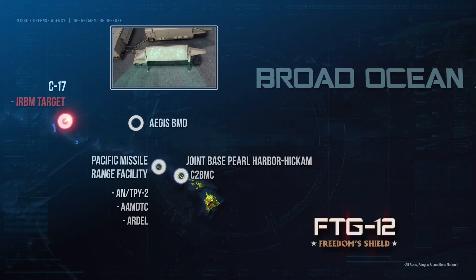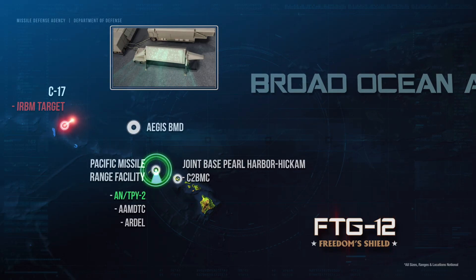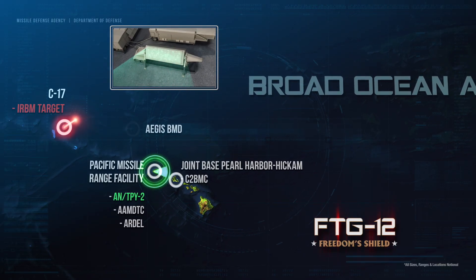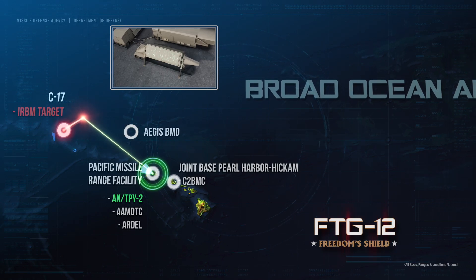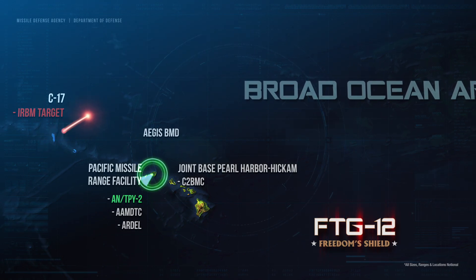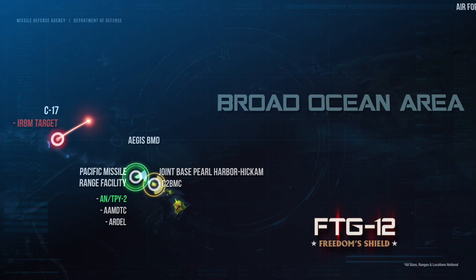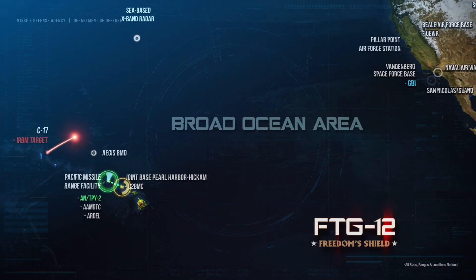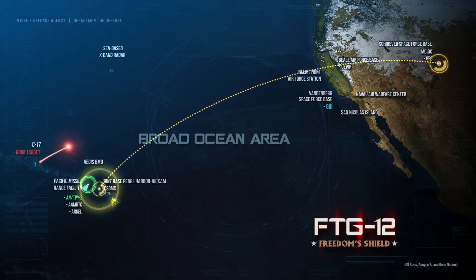Soon after target liftoff, the Army-Navy Transportable Phased Array 2 Radar, or ANTPY-2 Radar, in forward-based mode, acquired and began tracking the target complex. The ANTPY-2 forwarded the target tracked data through the command, control, battle management, and communications, called the C2BMC, to the GMD fire control node.